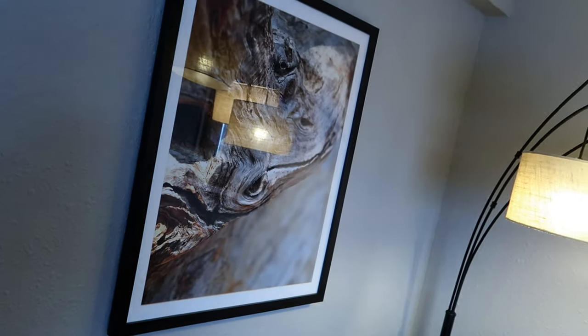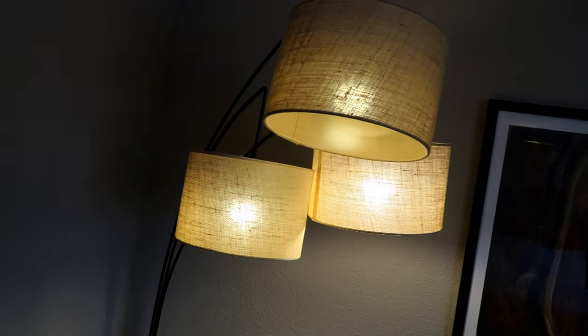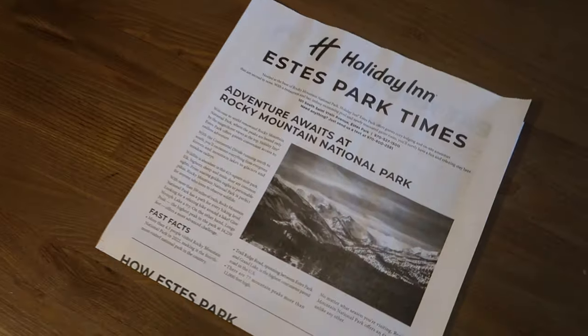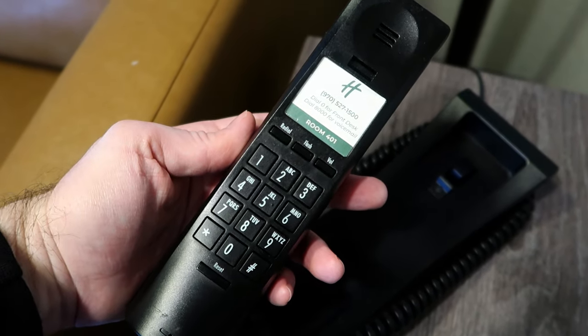As we enter the room itself, you'll see this pretty sizable sofa, which is in fact a sofa bed — so if needed, you could fit someone else in this room. King size bed accommodates us just fine. There's nice Colorado wilderness art, a three-light lamp, more Colorado wilderness art, and down here we've got a coffee table with the Estes Park Times complimentary edition.